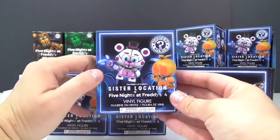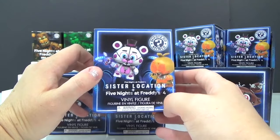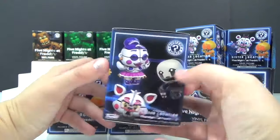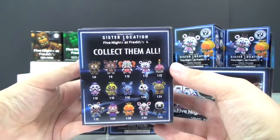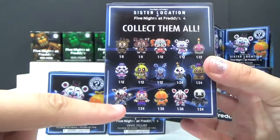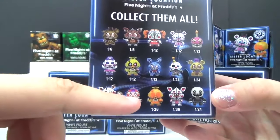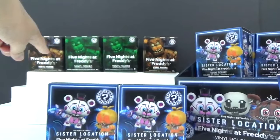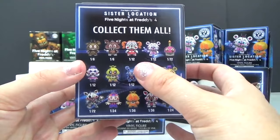Today we have a full box of Sister Location Five Nights at Freddy's vinyl figures. Let's take a quick peek at the back before we get started because we're opening up the entire box. Check out these exclusives on the bottom — if we get any from the bottom row we're also opening up some of the old Five Nights at Freddy's boxes.